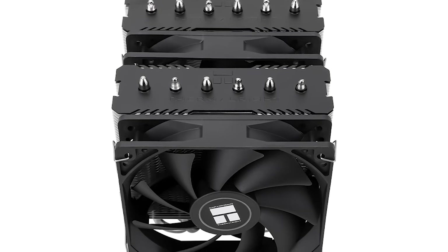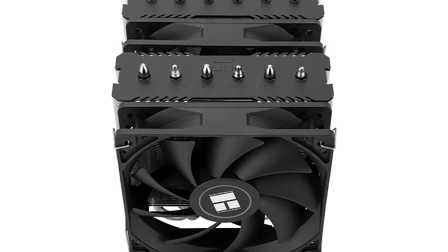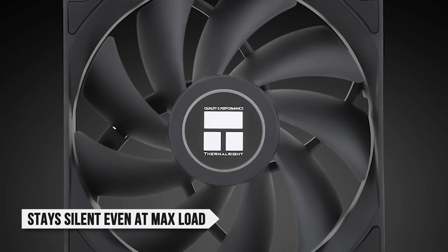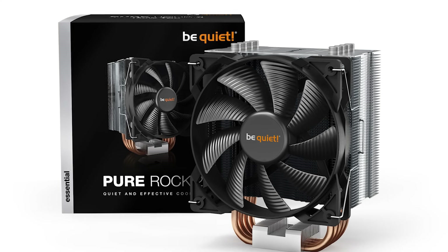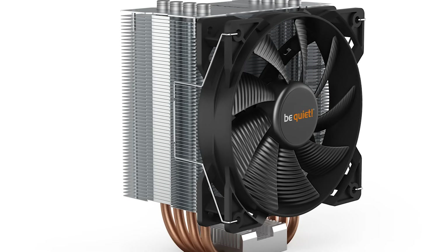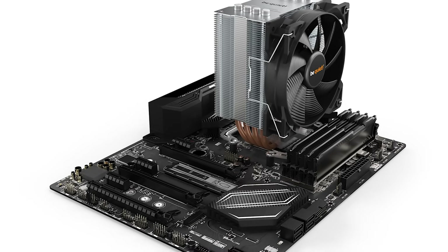At its peak, it can dissipate 250W of heat, which is more than the 7900X all-core maximum load. It stays silent even at max load, because the fans only spin at 1,500 RPM, which results in about 25 decibels. The direct competition to the Peerless Assassin is the Be Quiet Pure Rock 2, which is overall a much better air cooler in terms of aesthetics. It's slightly narrower in size as well,